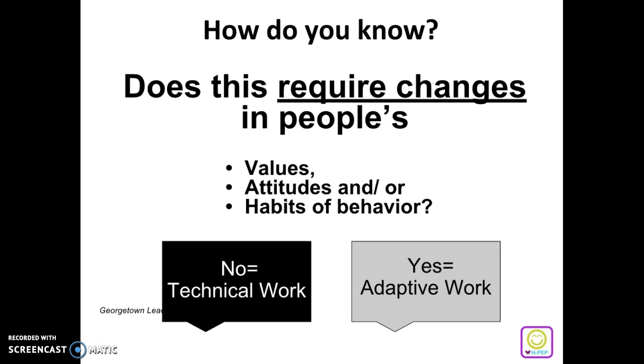So how do you know if you are in technical or adaptive work? There is one very important question you have to ask yourself: Does this require changes in people's values, attitudes, and/or habits of behavior? This is a super important question — you might want to write it down. If the answer is no, that means you're in technical work — very black and white, cut and dry. Like the binder example: I didn't have to change anyone's values or attitudes or habits of behavior, so it's very technical work.